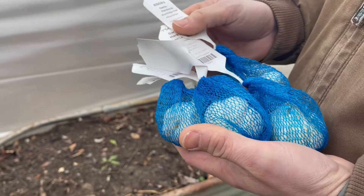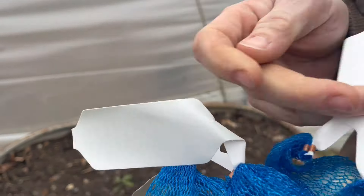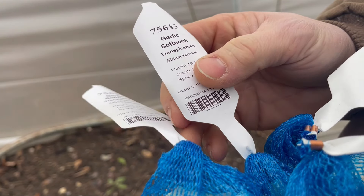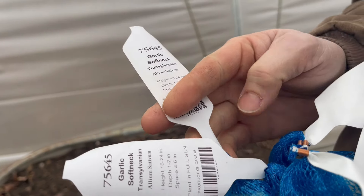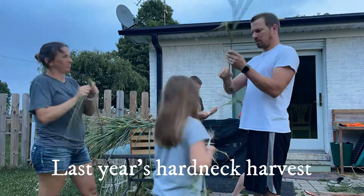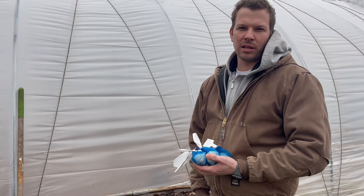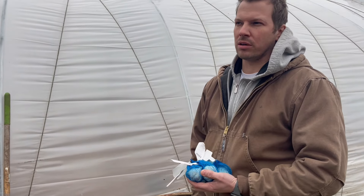We got three varieties of hardneck — Crandescar Red, and two Great Lakes hardneck — and then two softneck varieties: Transylvanian. The hardnecks are ones that store very well. Softnecks you want to use as soon as you can; they don't store very well and they'll get rotten on you.